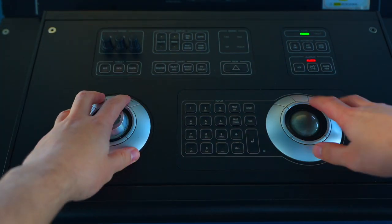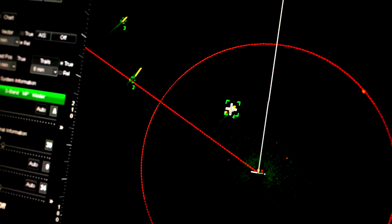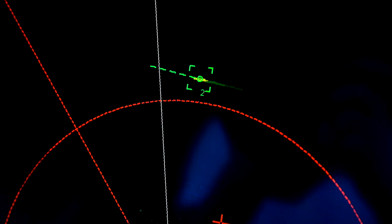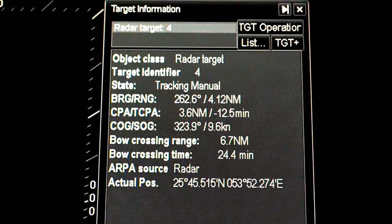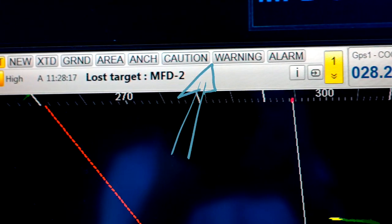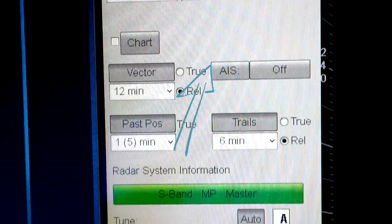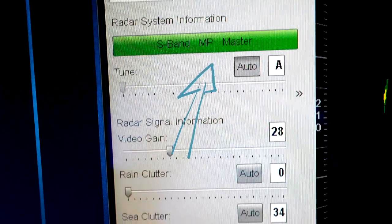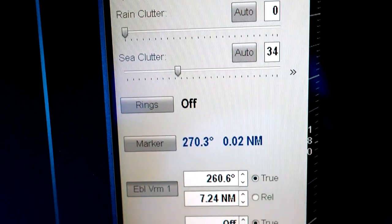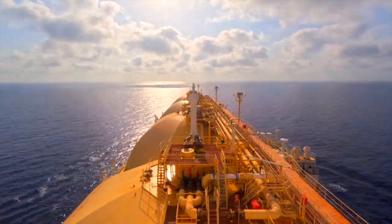Both radars have a keyboard to acquire and track targets and to display their information. On the radar screen you can find additional details such as the ship's course, speed, and position, along with different display options and tools. The radars are used 24/7 — during daytime and nighttime.